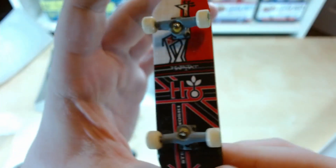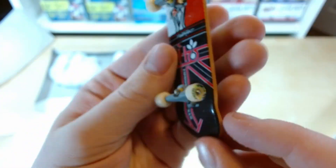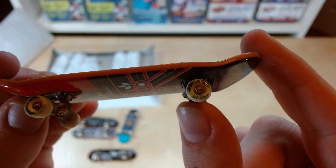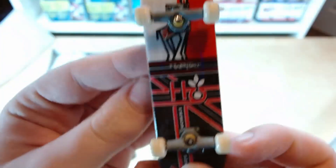Nice red, black on white with a giraffe up top, which is pretty cool. It's a Habitat deck, another old retro one — pretty cool. Some green wheels — look at it.